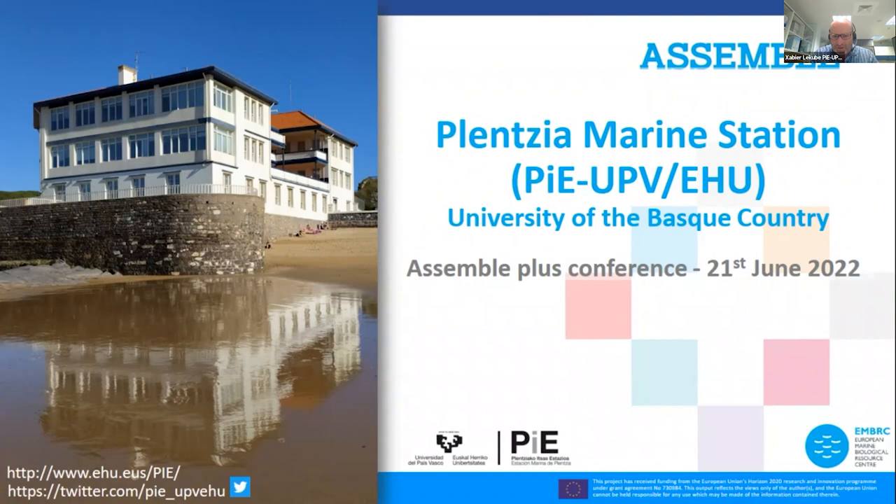First of all, just apologize because of a small change in the schedule. Yvonne Canfield, who was supposed to be the lecturer, was not able to come today, so there has been a last-minute change and I will be in charge of doing the presentation.